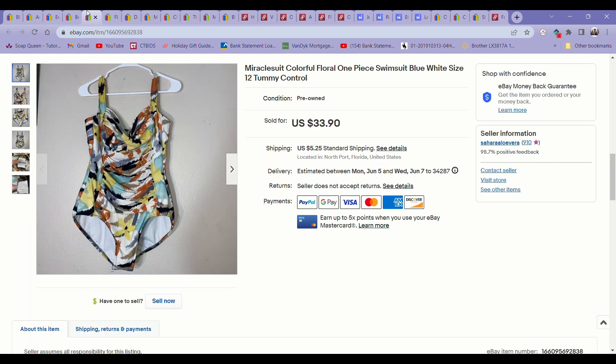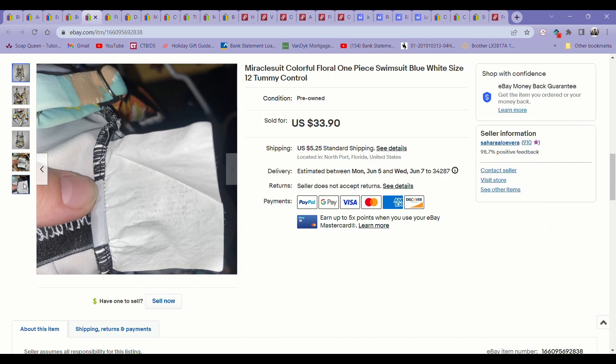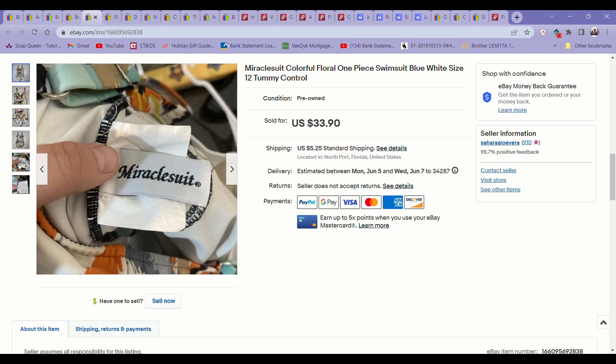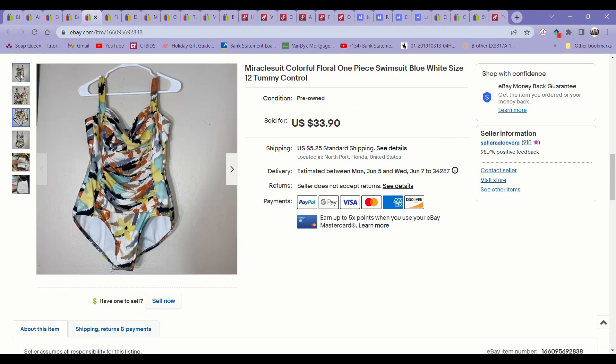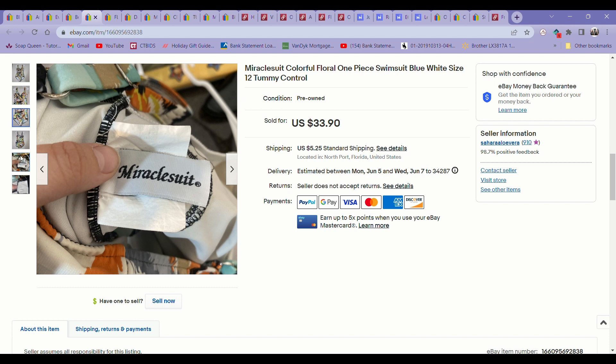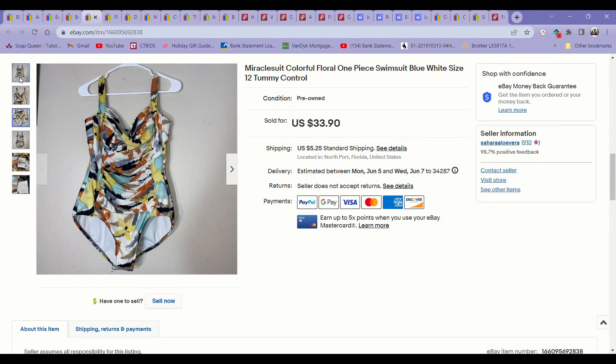The next item is this Miracle Suit swimsuit. It had actually sold once before but got returned to me because it didn't fit the person properly. It was a Miracle Suit size 12 swimsuit. Miracle Suit is an excellent brand to be on the lookout for during the spring and summer months. It sold the second time for $25. Usually you can get a little bit more for them, but I just wanted to move it after it was returned. When you get an item returned, you're just so happy to actually sell it again the second time.